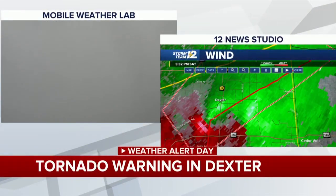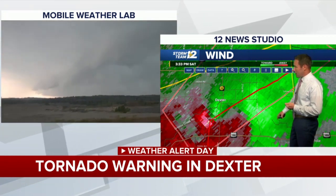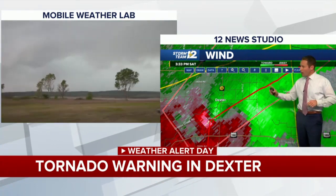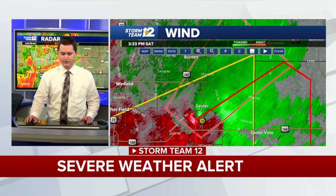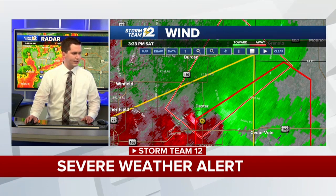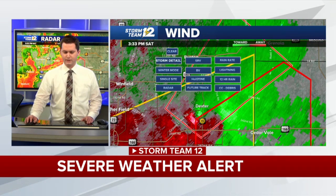Going back to the radar, with live pictures on the left from the Mobile Weather Lab. Adrian Campa and Rodney Price are watching this Cowley County storm. If you're in Dexter, you need to be moving to a place of safety. Peyton Sanders gives a quick update: there's one tornado warning in eastern Cowley County, and the confirmed tornado icon is being reported with that thunderstorm. If you are in Dexter, take your tornado precautions right now — the area of circulation is about to move very close to town. The latest report from the National Weather Service is a tornado on the ground just southwest of Dexter, moving very close to town.